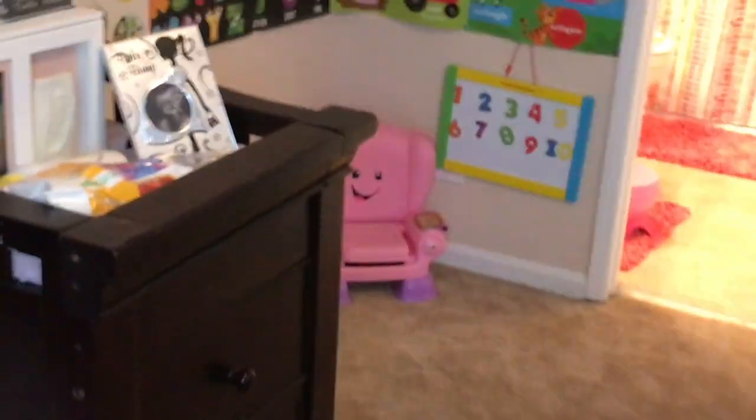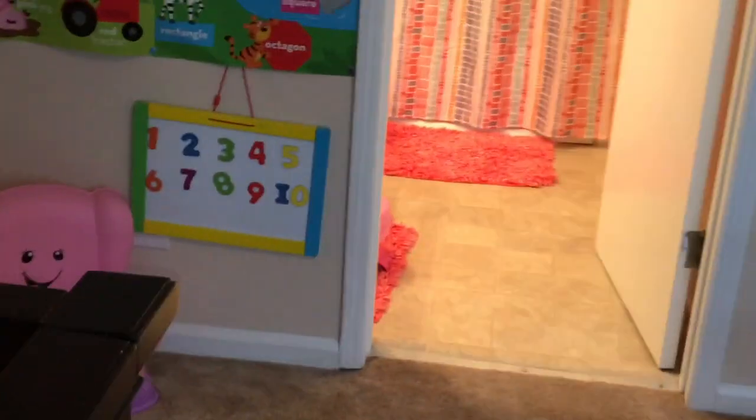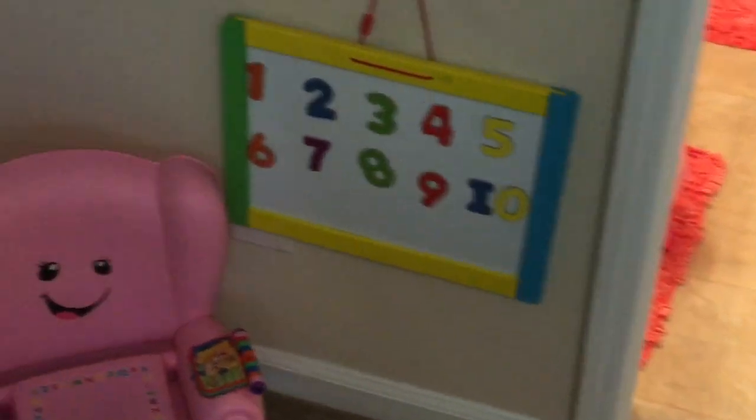And then we have a container of Legos. She also has a little dry erase board and chalkboard right here. We're learning one through ten right now.